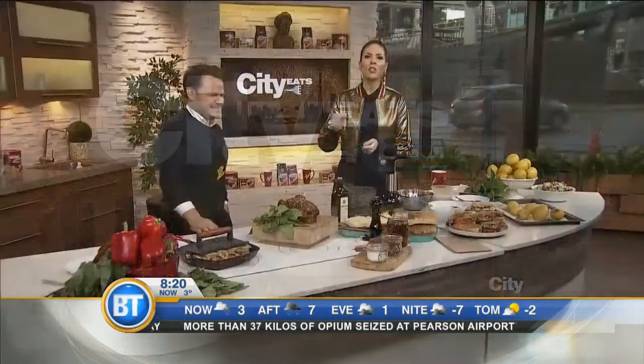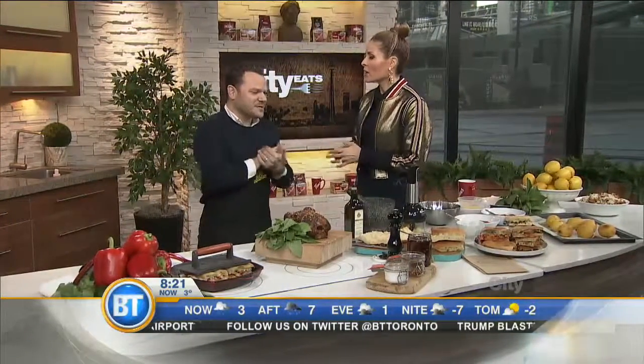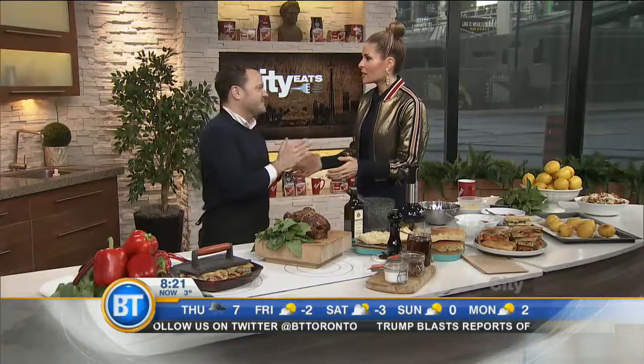Good morning everybody. It's all about slow roasted meats on this week's edition of City Eats, and serving it up for us, please welcome chef Rob Braganiolo from Carver. Thank you very much. Congratulations. Thank you. Lineups out the door.